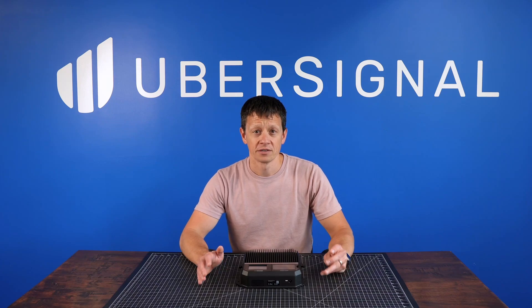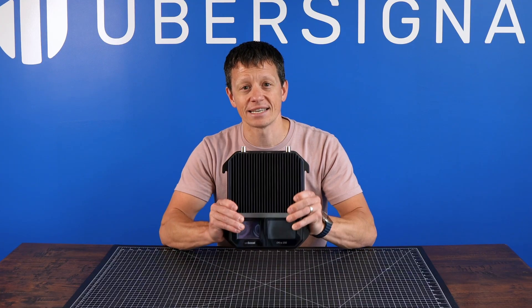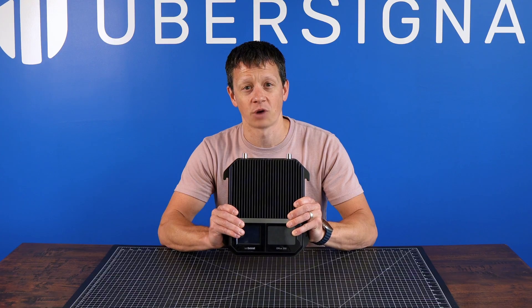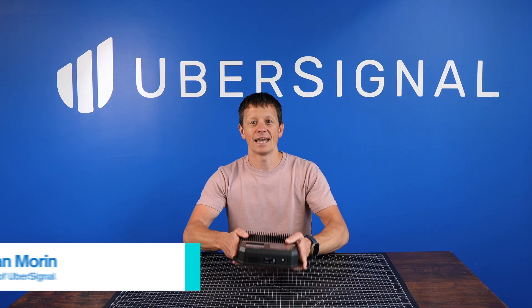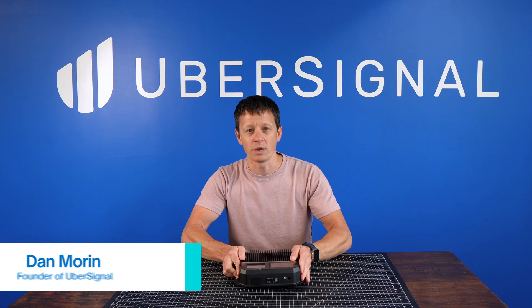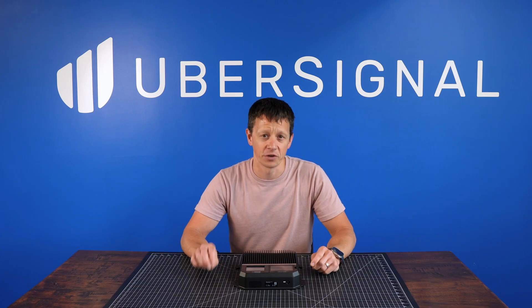Do you struggle with dropped calls, no service, or painfully slow data in your home or office? You're not alone, and the WeBoost Office 200 could be the system that finally solves your weak signal problems. Hi, I'm Dan from Ubersignal. Today we're going to break down what makes the WeBoost Office 200 so powerful, and whether it's the right fit for your space.